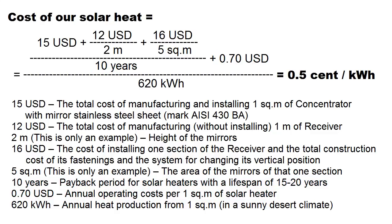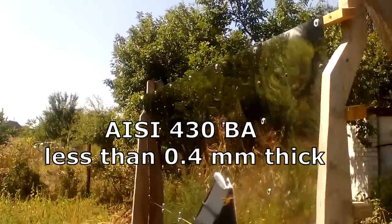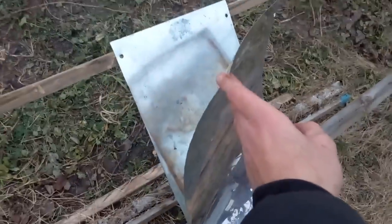The closest thing to these requirements is a similar thin sheet of mirror stainless steel of this grade, but I started testing a few other options. For example, this is a very thin sheet of anodized aluminum on a sheet of cheap steel.